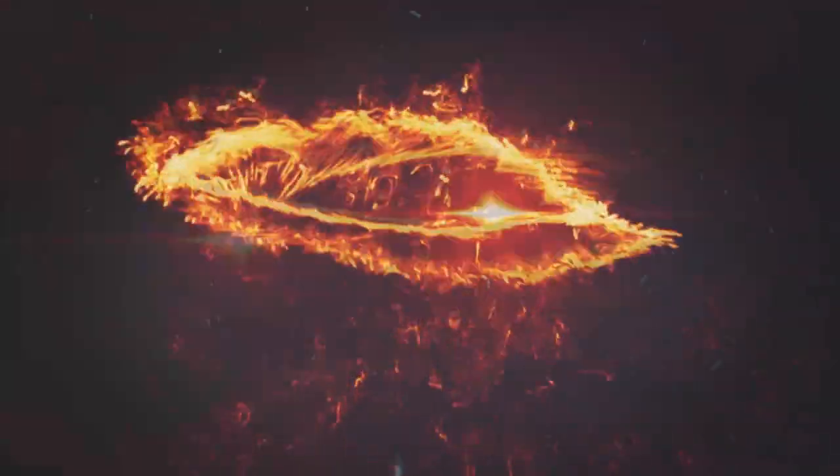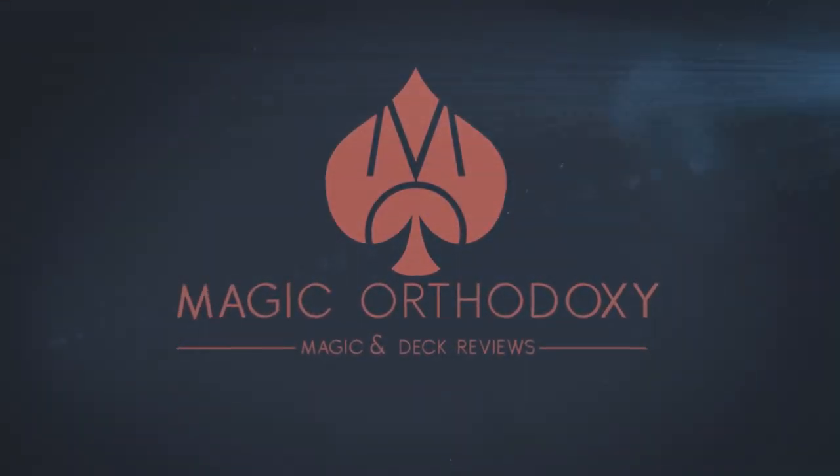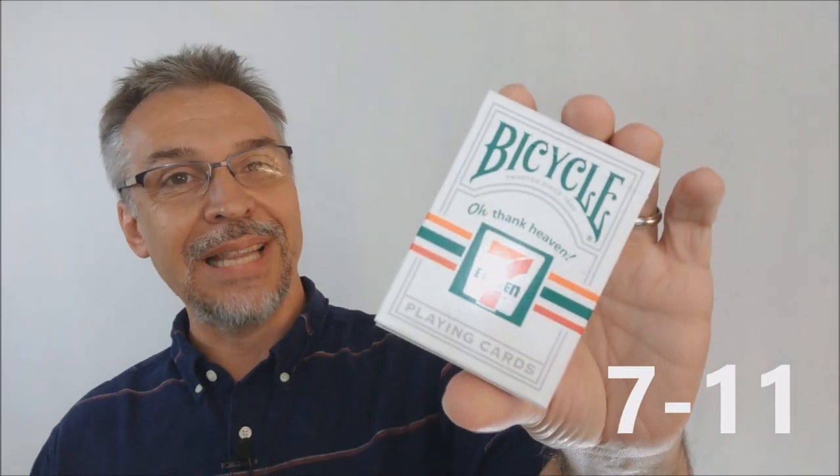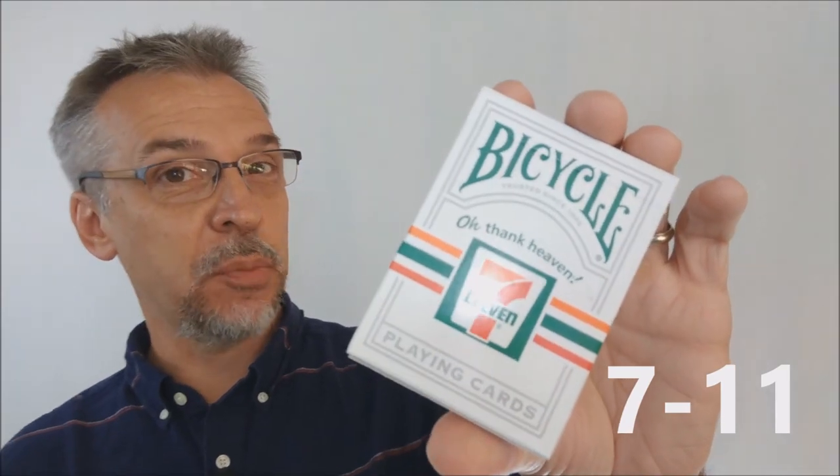Hey everybody, welcome back to Magic Orthodoxy. My name is David and this is a deck review. Today we're going to look at the 7-Eleven brand playing cards from Bicycle, the United States Playing Card Company.